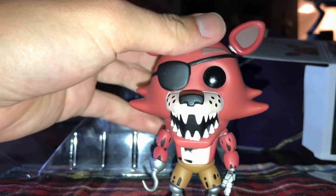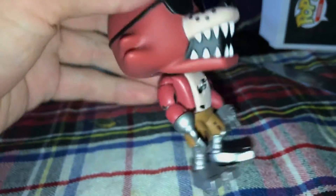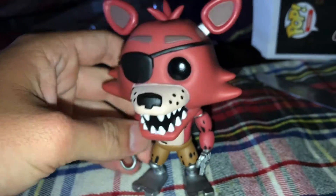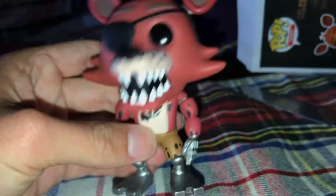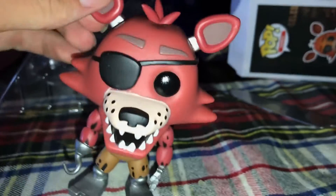Here he is. Here we have his endoskeleton pieces, and unlike the plush figure, he has a hook with his eye patch. I think he has a much more terrifying expression in this figure, to be honest.